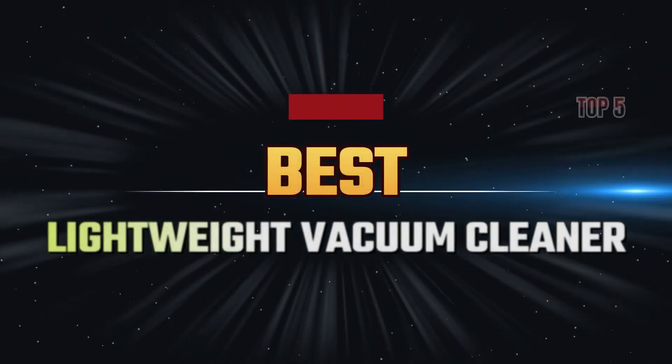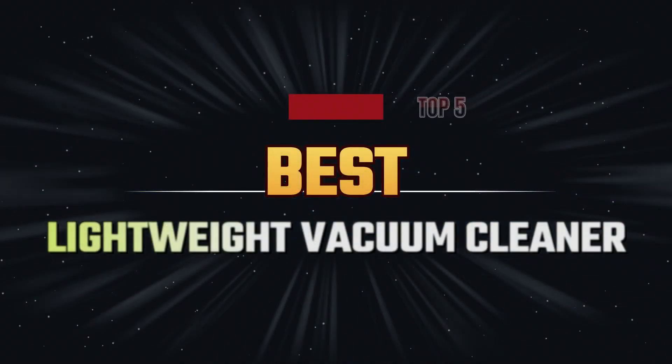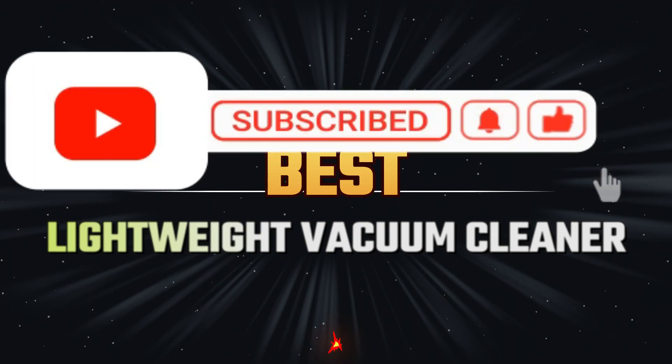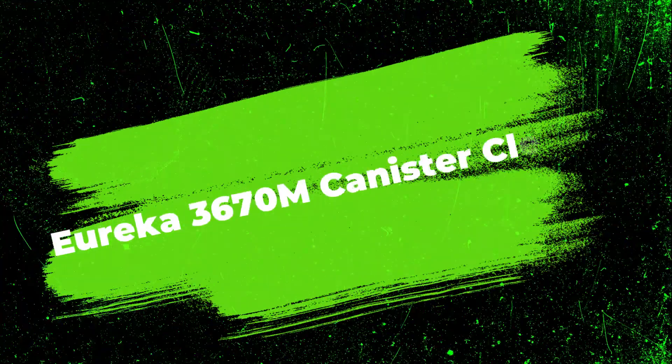What's up guys, today I am back with another video. Today I am going to explain the top 5 best lightweight vacuums. The vacuum is all the thing so you can clean everything from your home, office, or anywhere.